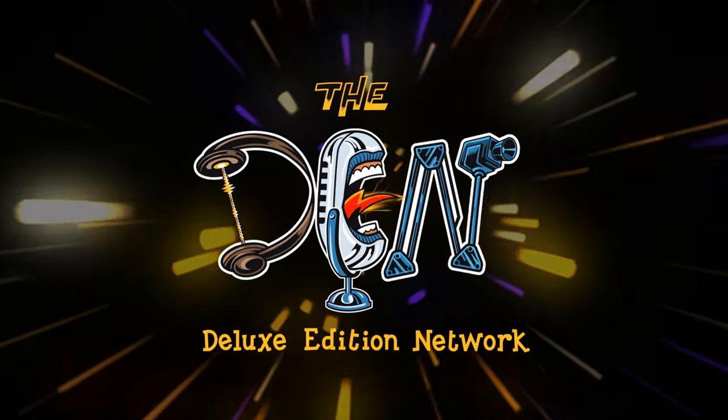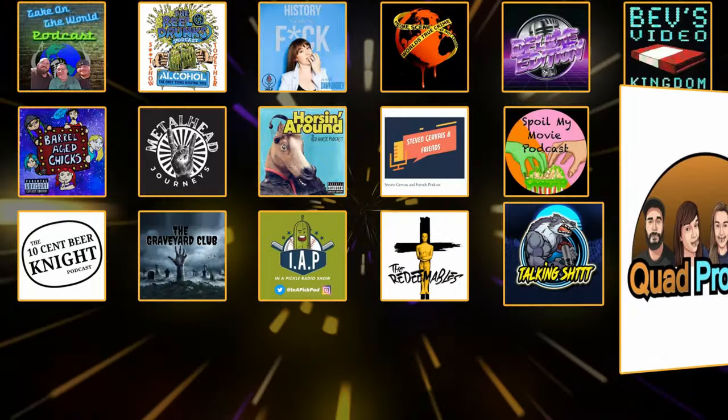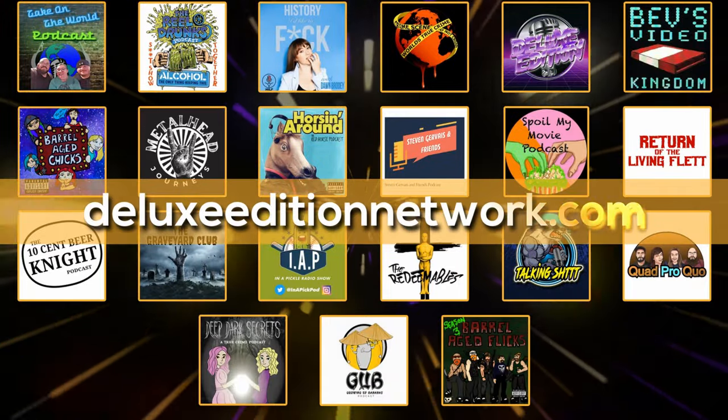This podcast is part of the Deluxe Edition Network. To find other great shows on the network, head over to DeluxeEditionNetwork.com. That's DeluxeEditionNetwork.com.